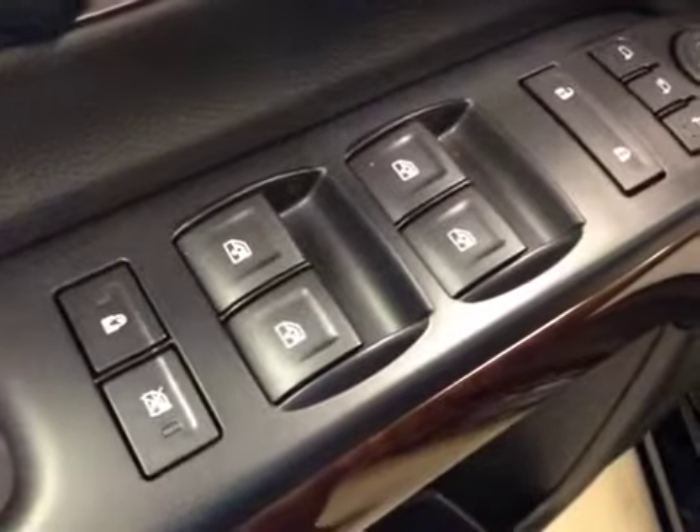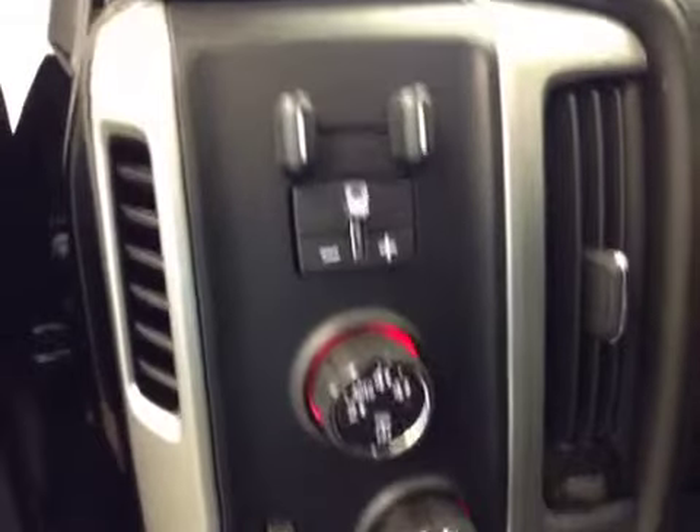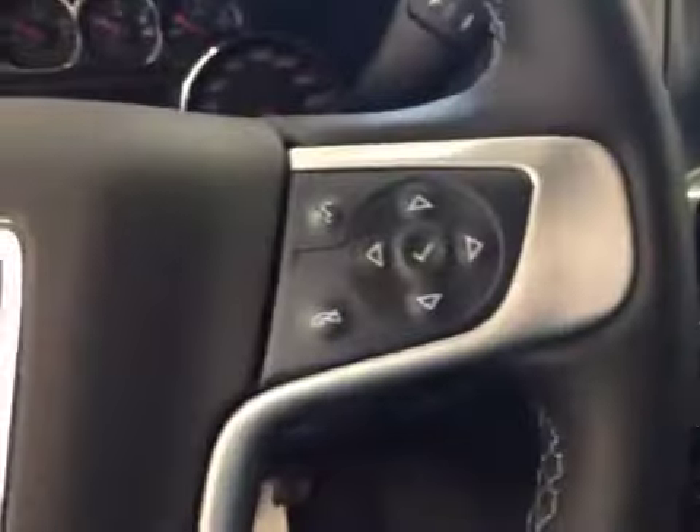Interior options: you have power windows, power locks, power mirrors, power folding mirrors, memory seat, easy exit, power driver seat with lumbar support, trailer brake, four-wheel drive controls, light controls, and cruise control.